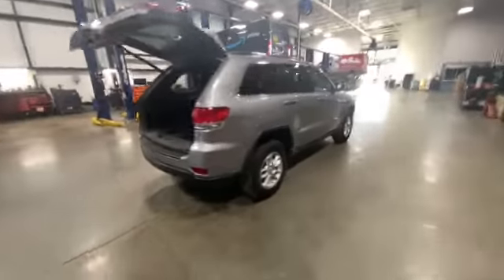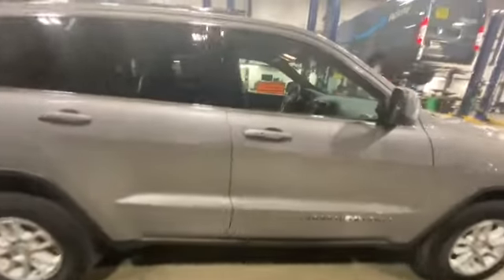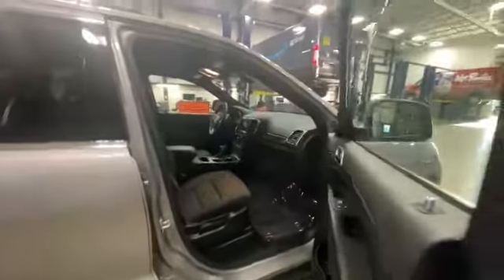The Grand Cherokee also comes available with keyless entry for the driver's side and passenger side, so as long as you have the key on you, you'll be able to unlock the vehicle. Double click it to lock it.